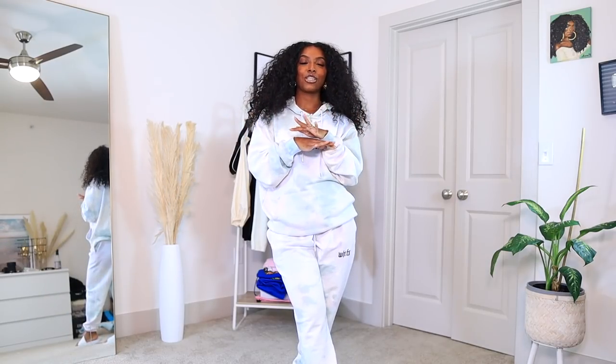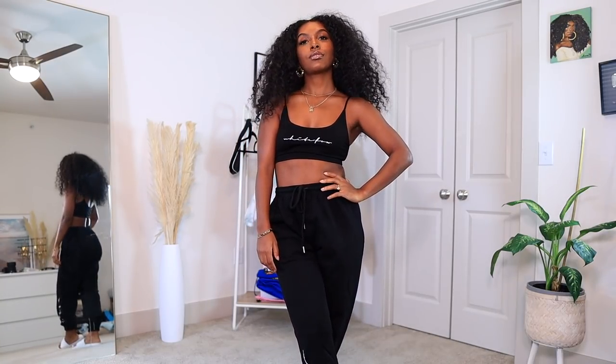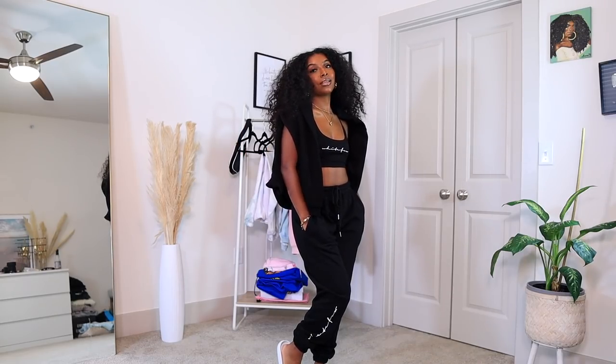This is the last jogging set I picked up and it's literally the same style as the brown one I showed earlier. I loved the brown one so much that I had to get the black version too. I got the crop top, which fits really well, and the joggers in a size medium this time since I really like how the mediums fit on me. There's really not much to say — I can literally wear this with anything and pair it with any of the hoodies I showed.